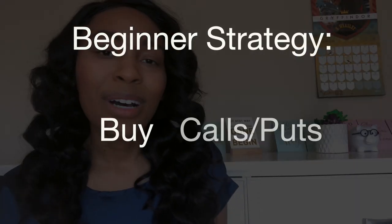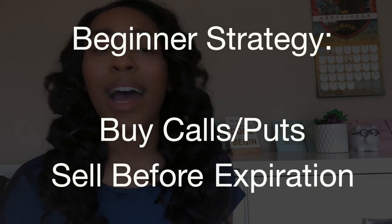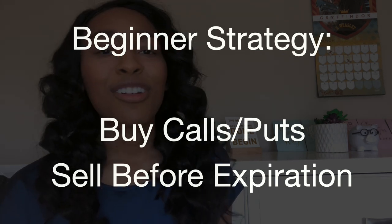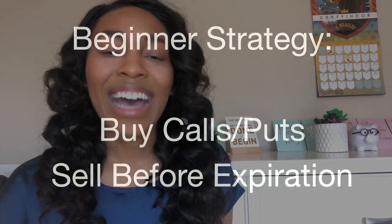For newbies or beginners, I recommend buying calls or buying put options — plain and simple, buying them straight up and then selling them before expiration in order to hopefully make money from that. That's what I recommend for new people who are just getting started with options. I hope that helped, and I cannot wait to see you next time on Personal Finance with Darcy. Peace, see you next time and stay building!